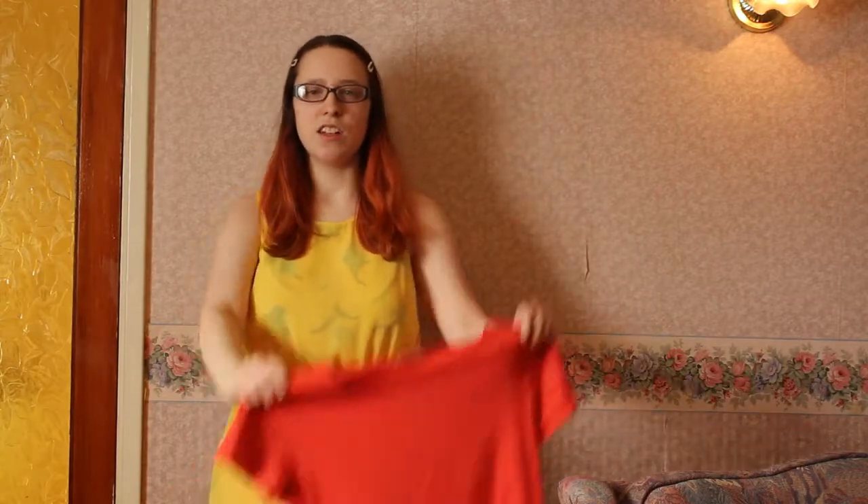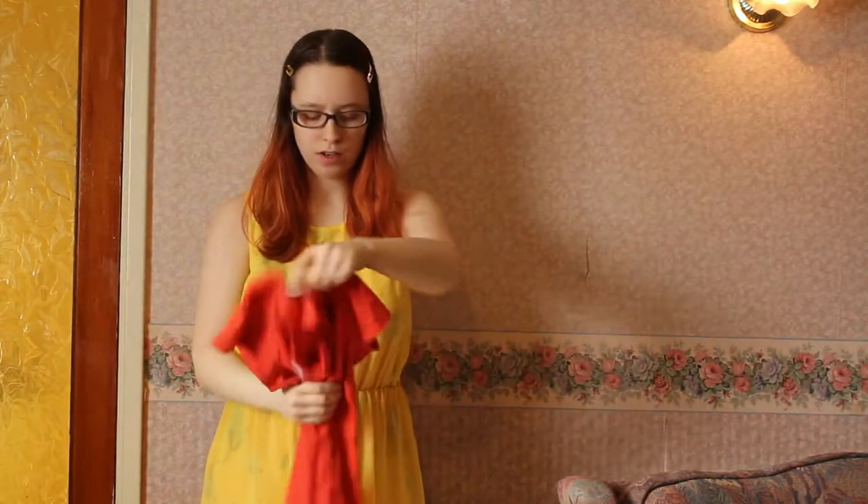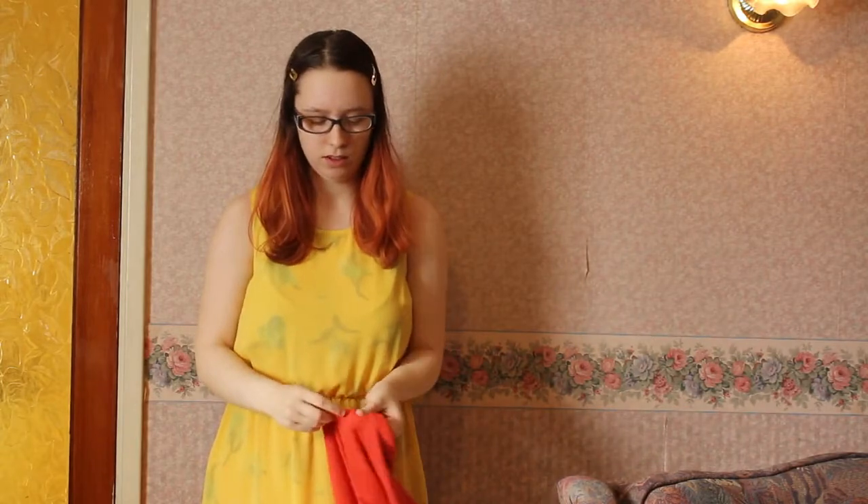Second, you need a red top. Put it over your dress to wear and you will be wearing the t-shirt of Wayne the Pooh.